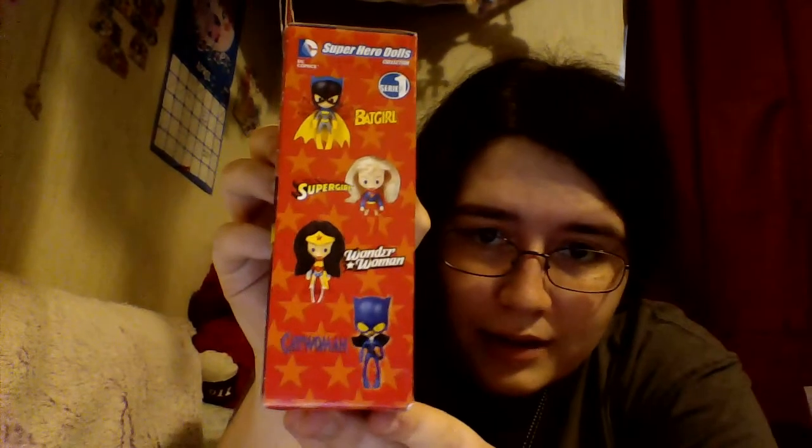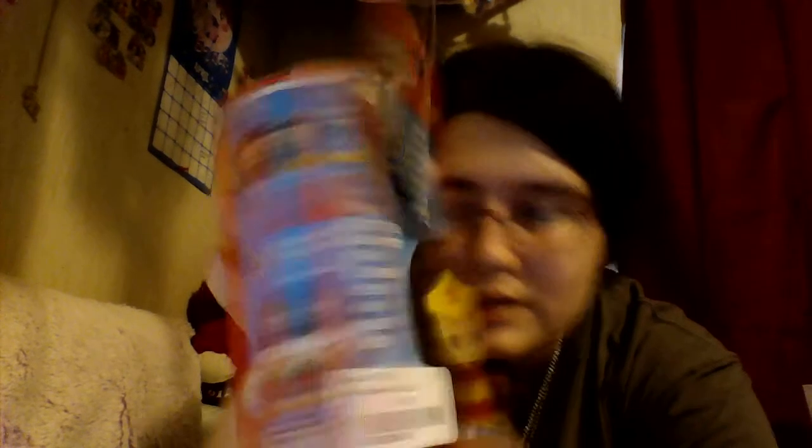On the side it shows you all the dolls that you could get. There's Batgirl, Supergirl, Wonder Woman, and Catwoman. And she has the doll, the tiara, a cape that can be removed, and a lasso.